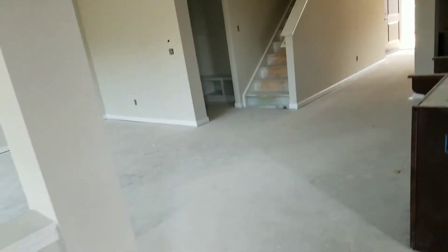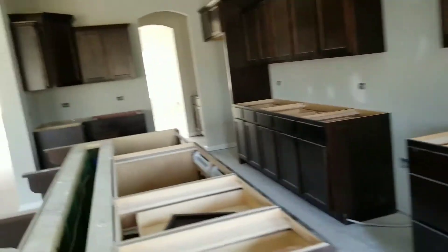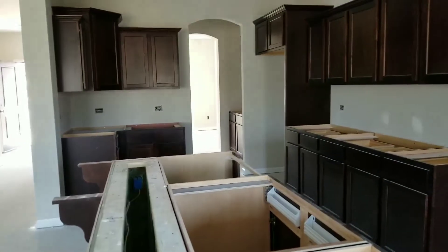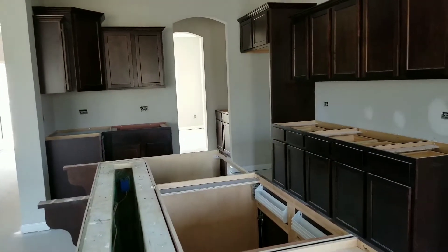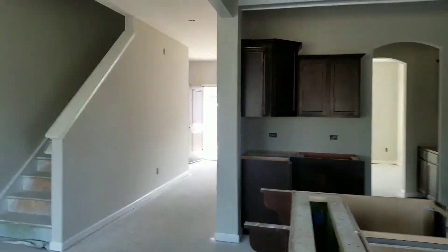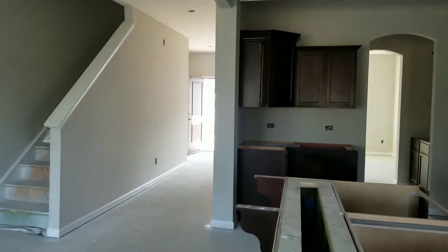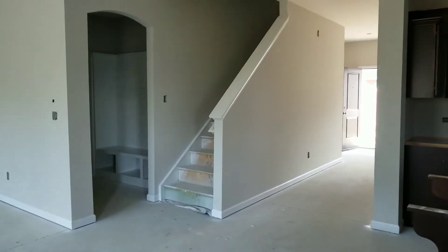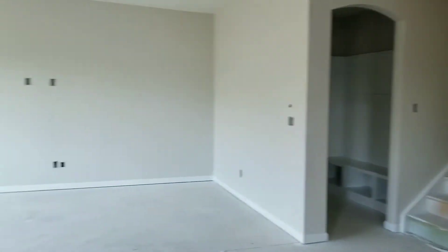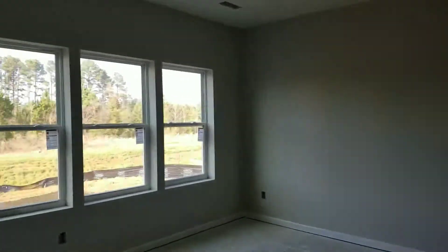Our new home orientation is scheduled for April the 18th. We still do not have an exact close date — we still have that range of April 23rd through May 14th. But after speaking with our builder, we're thinking more so the first week of May. He said normally after the new home orientation, the house isn't considered completed for another week or so.